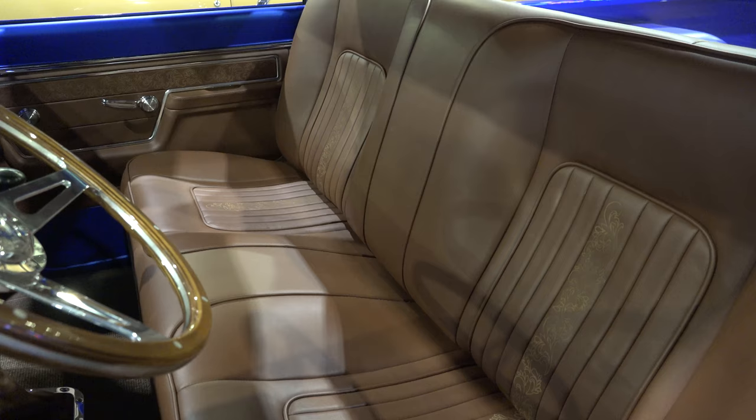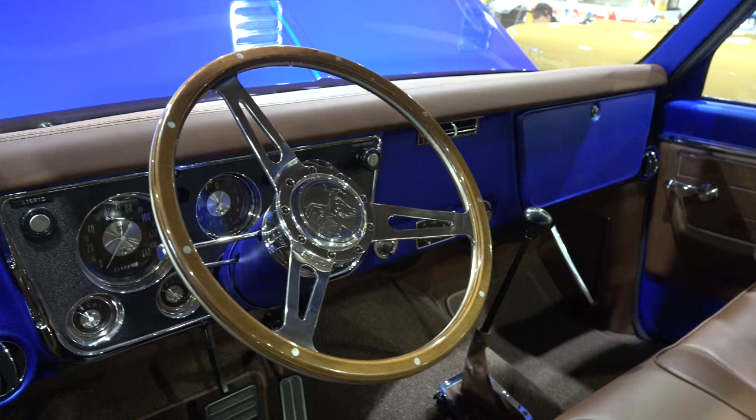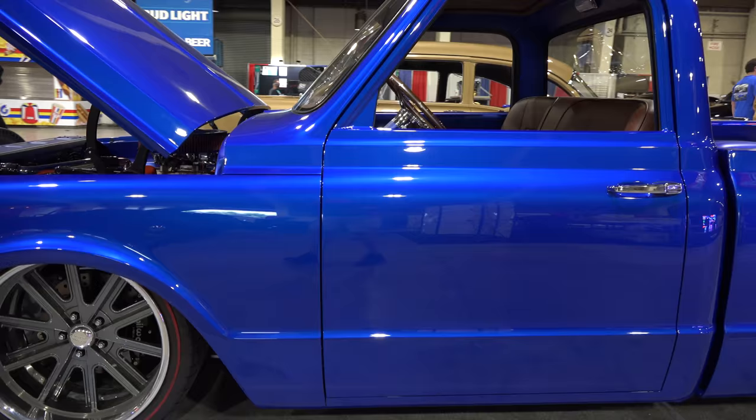The interior — it's custom, but yet it still has that... like a Cheyenne package or something to it. It still matches the truck, still fits it very well. Wood steering wheel.